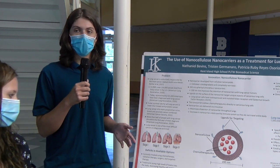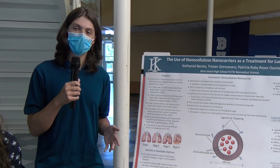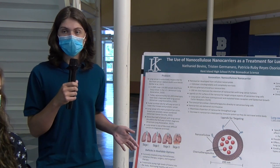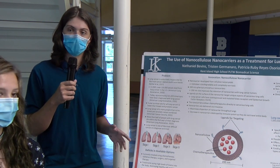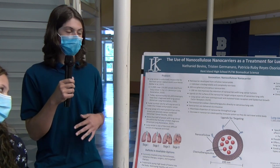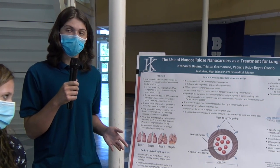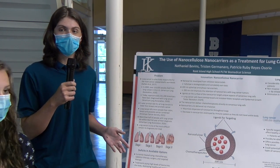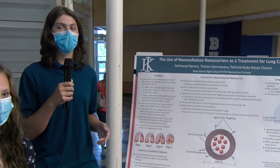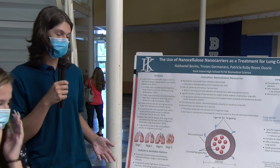It's delivered via inhalation to maximize the dispersal within the lungs and also decrease the immune response, as it doesn't have to travel through the entire body — only through the lungs. Because of this decrease in damage to healthy tissue, it reduces the adverse side effects normally seen in chemotherapy and radiation therapy, such as hair loss, weight loss, and gastrointestinal irritation. Also, because cellulose is completely non-toxic and biodegradable, it decreases damage to healthy cells, especially considering some nanomaterials can become toxic as they build up in the lungs.